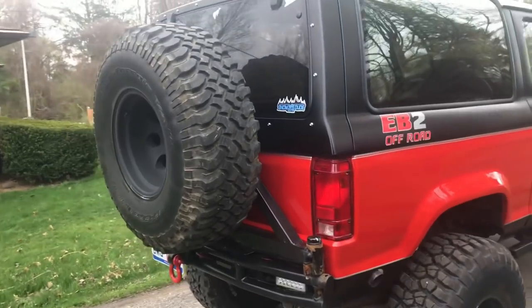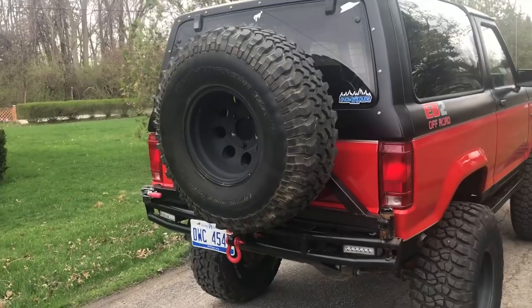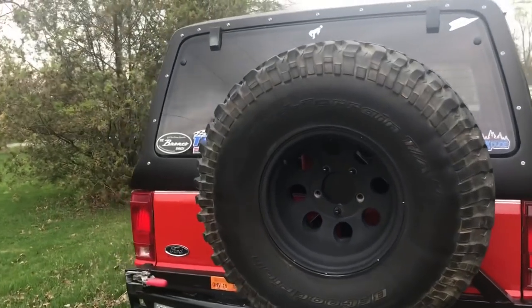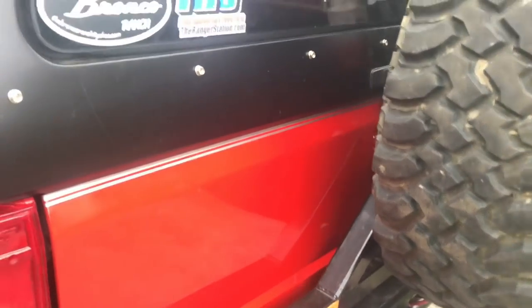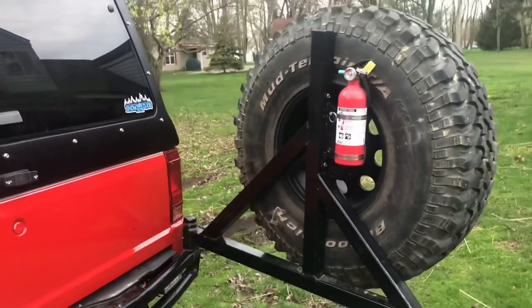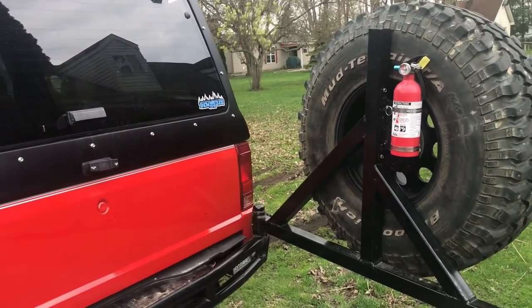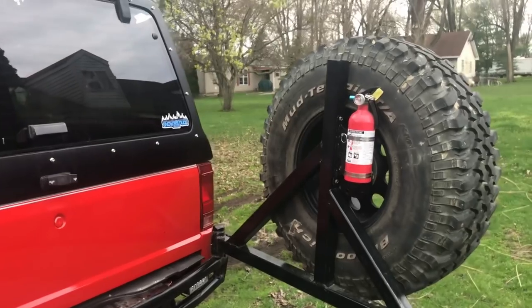Moving to the rear of the truck — I picked up a James Duff tubular rear bumper and added my own swing-out tire carrier using parts from EMS Off-Road, and added a 35-inch spare. This worked out very well — there is a video on the page of the full build. I added a fire extinguisher to the tire carrier just for safety. I like to let people know on the trail that I have it available to anybody to grab in case of emergency.